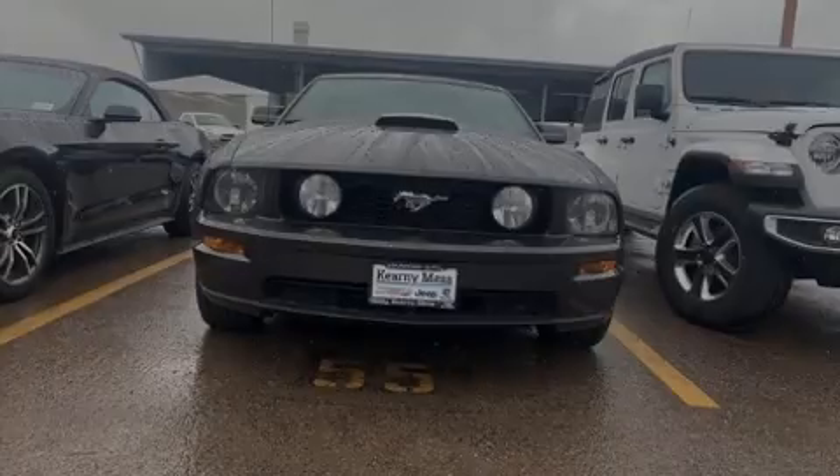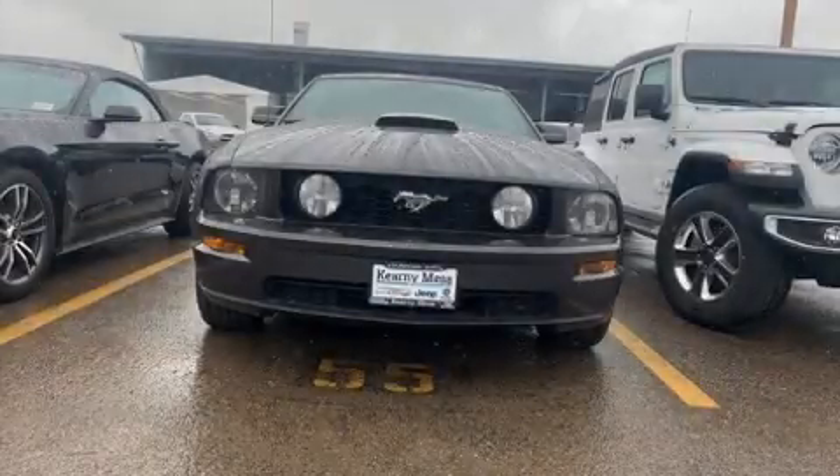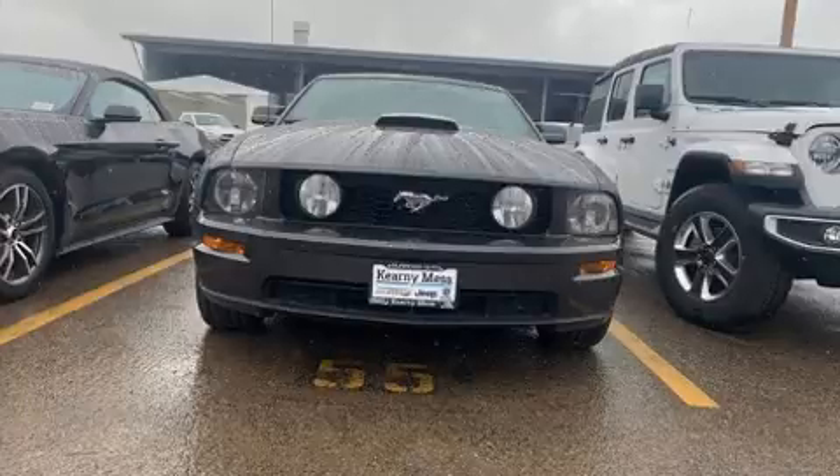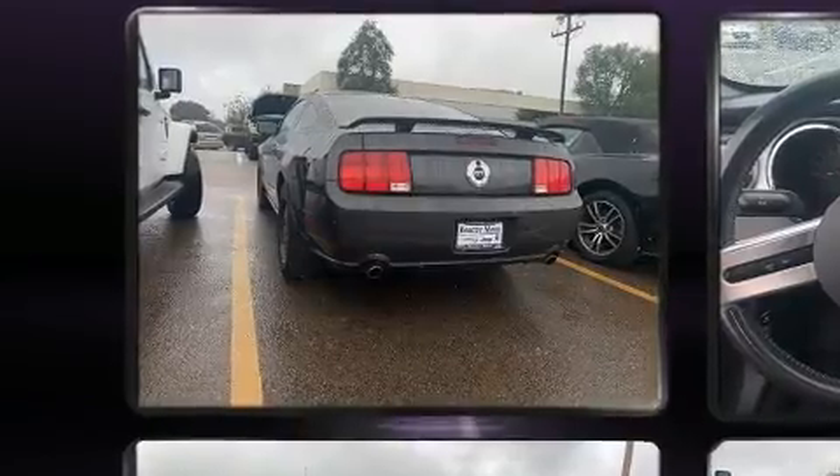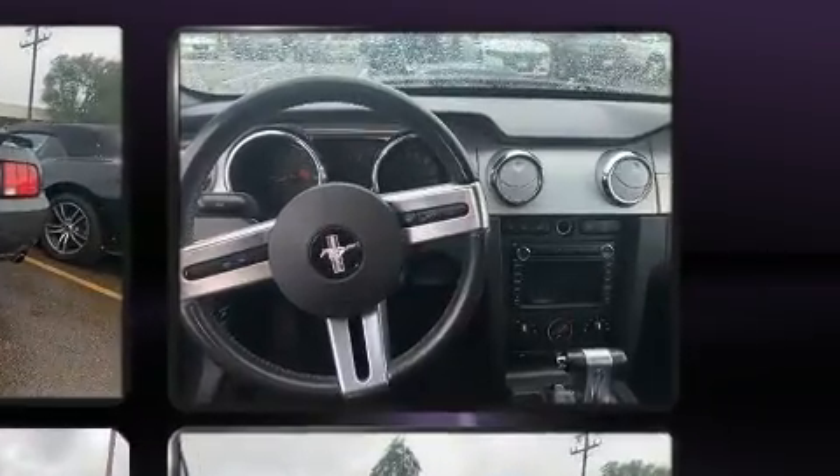Sensibility and practicality define the 2008 Ford Mustang. This two-door, four-passenger coupe provides exceptional value. Ford made sure to keep road handling and sportiness at the top of its priority list.